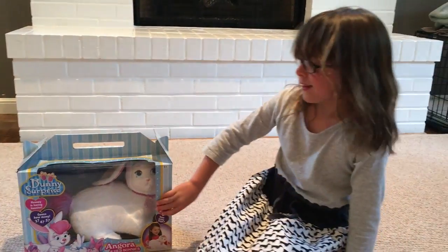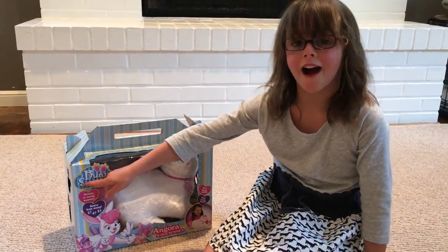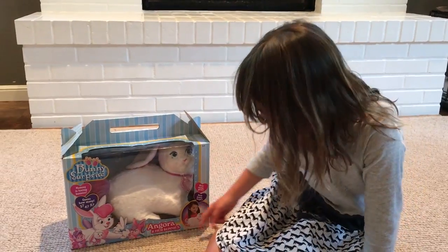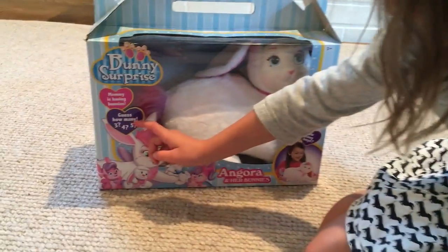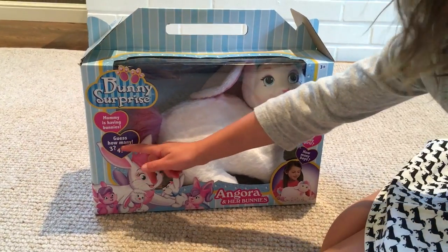Hi, this is my bunny surprise and her name is Angora. It says mommy is having bunnies. How many? Guess how many bunnies?